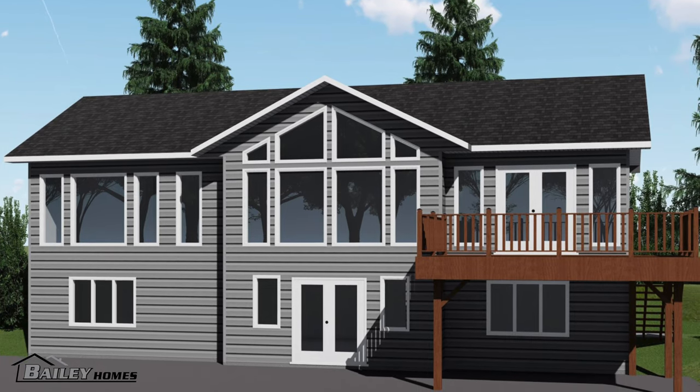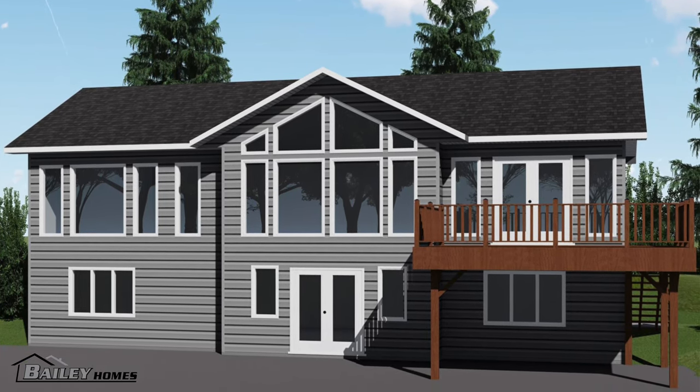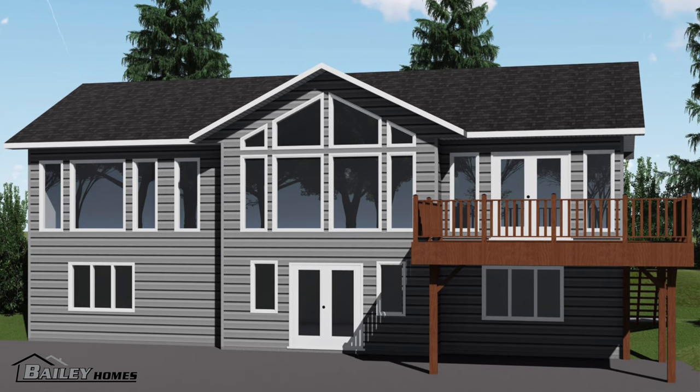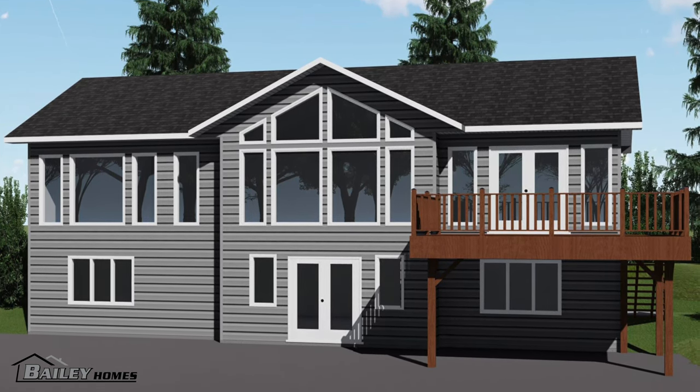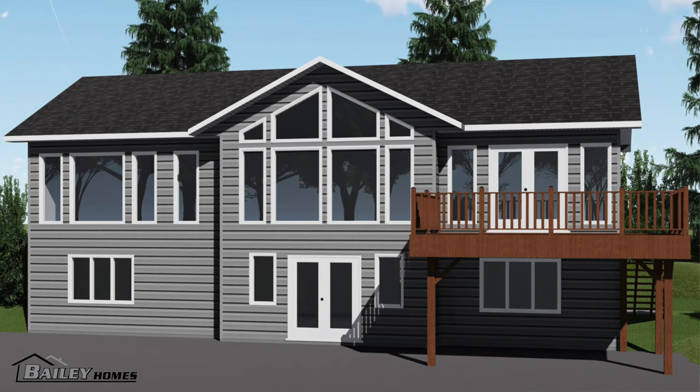Also, that side of the house will be mostly windows, from the sunroom across the living room and then directly below on the walkout part of the basement. This 3D rendering gives a pretty accurate idea of the look.